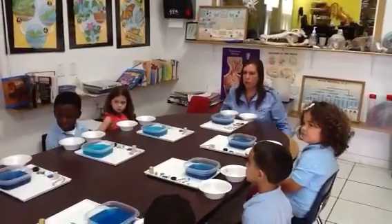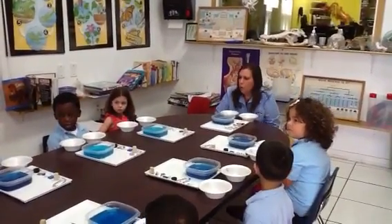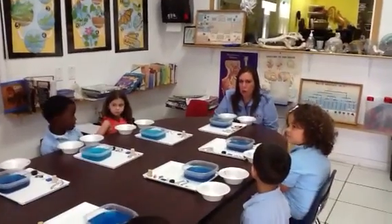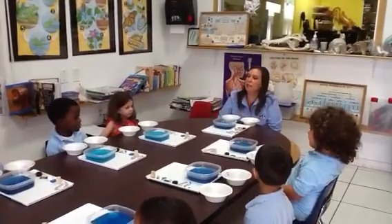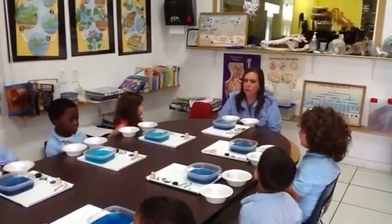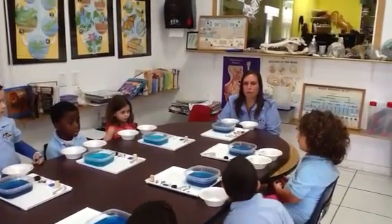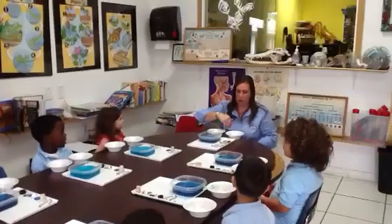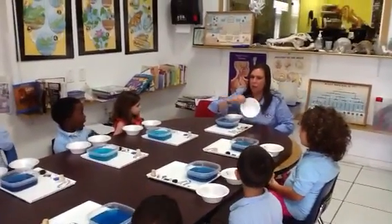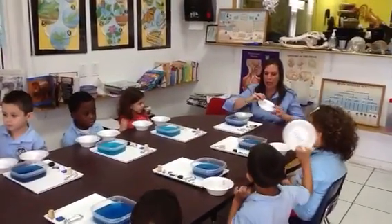Today we're going to learn some things about water. I'm going to teach you two words. One word I want to teach you is the word sink. Everyone say sink. Does anyone know what sink means? When something sinks, it goes down in the water. What letter does sink start with? Sink starts with S.